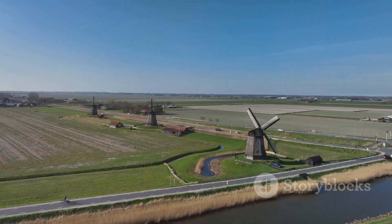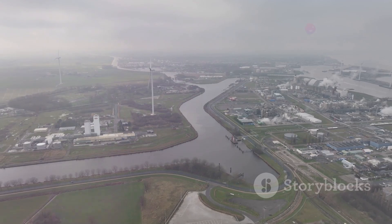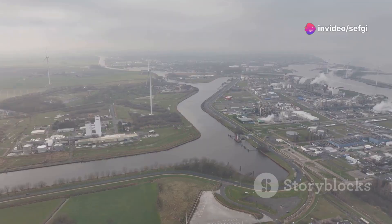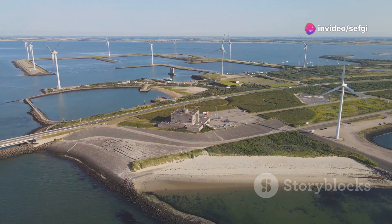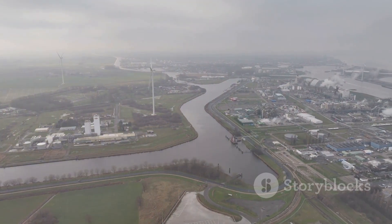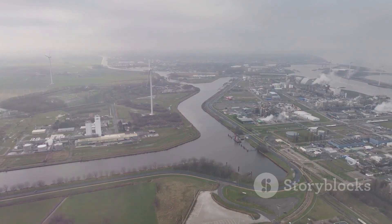The story of the Netherlands is a powerful reminder that we can overcome challenges through innovation, collaboration, and respect for nature. As the world grapples with climate change, the lessons from the Dutch experience are more relevant than ever. Imagine cities designed to be resilient to floods, coastlines protected by natural barriers, and every drop of water treated as precious — that's the future the Dutch are working towards. Their journey is a testament to human ingenuity and serves as a beacon of hope for a future where humanity and nature coexist in harmony.